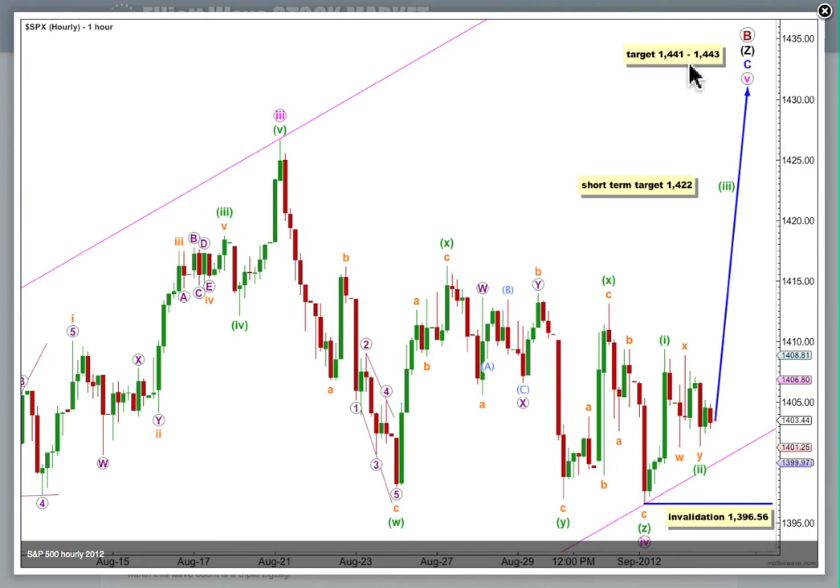At 1441, wave 5 pink will reach 0.618 times the length of wave 3 pink. And at 1443, wave C blue in its entirety will reach equality in length with wave A blue. So that target zone has a fairly good probability.